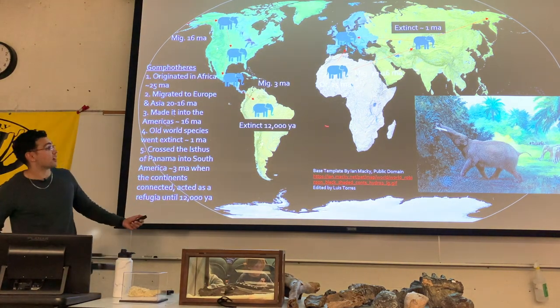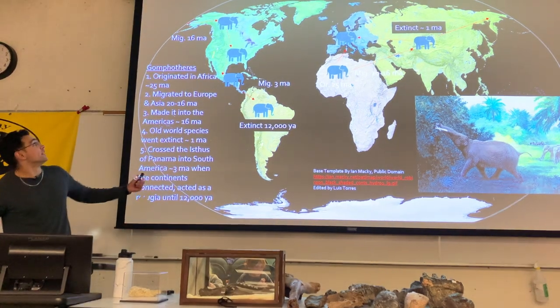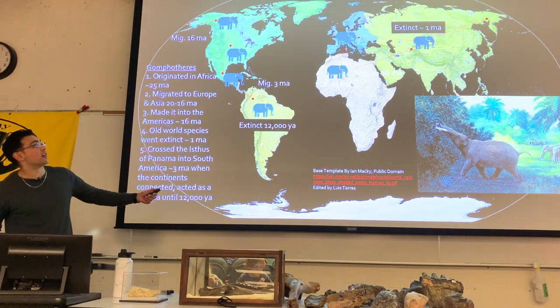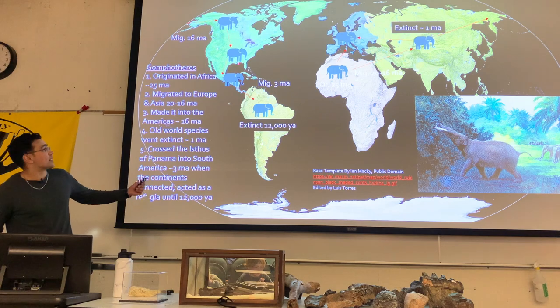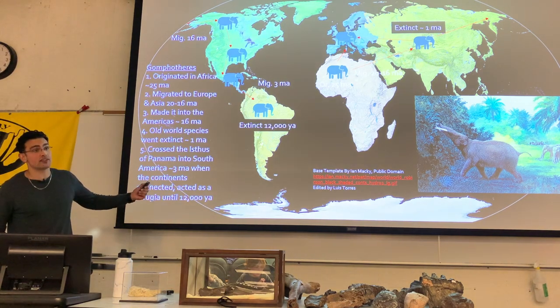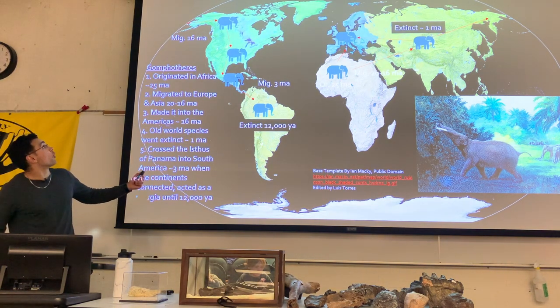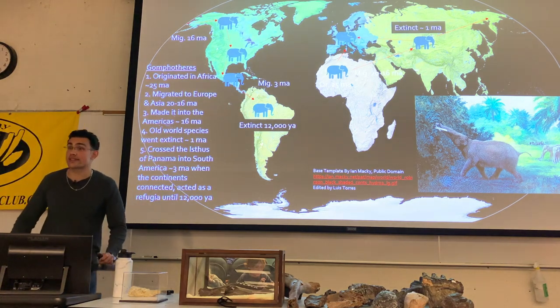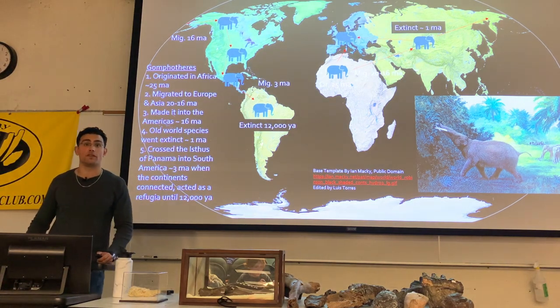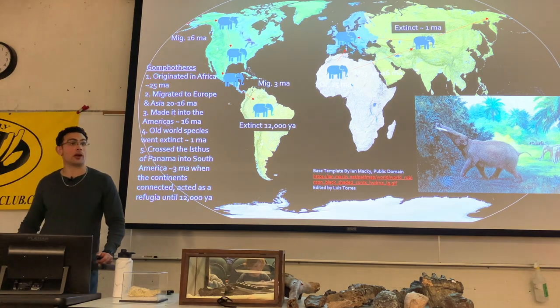Moving on to the gomphotheres — a very similar story. They survived a little bit later, around 1 million years ago in the Old World. But as I said, their refugia included South America — they were the only proboscidean known to fully make it into South America.